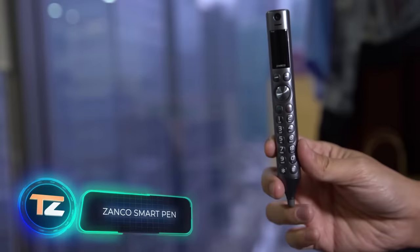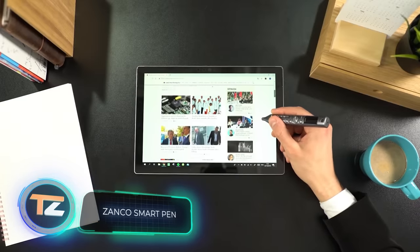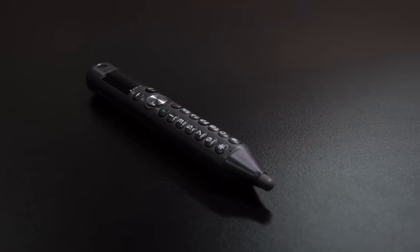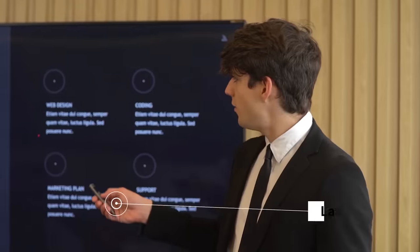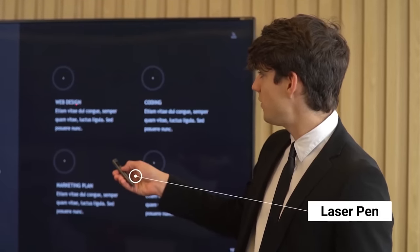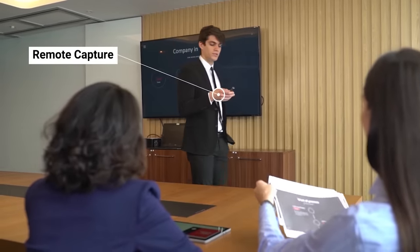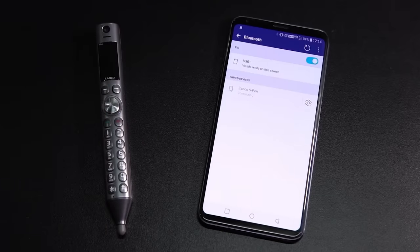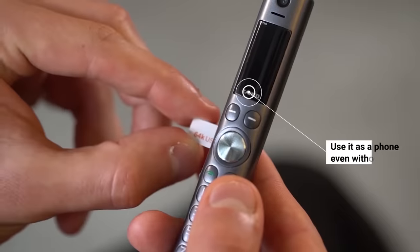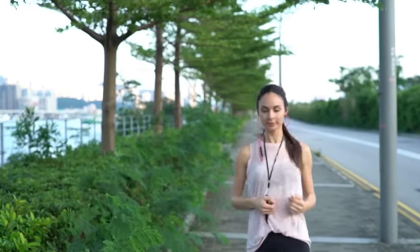This smart pen from Zanco is able to make the work of a busy person more convenient. The developers managed to put an impressive set of functions in a tiny body: the pen can work as a stylus or a laser pointer, a video recorder, it takes photos, and can even change your voice. It connects via Bluetooth or can replace your phone entirely with a SIM card slot. The price starts from $50.